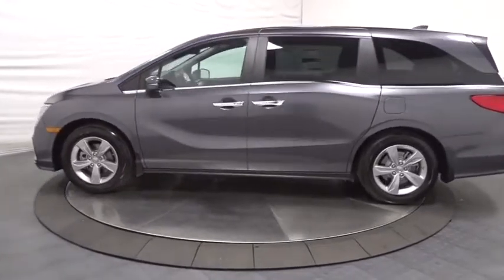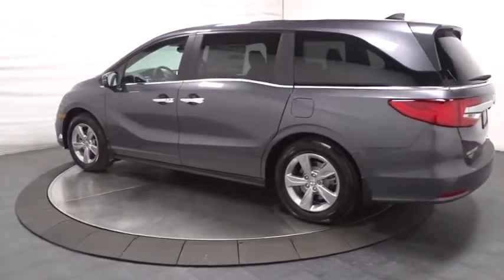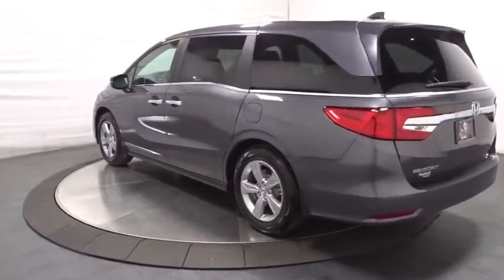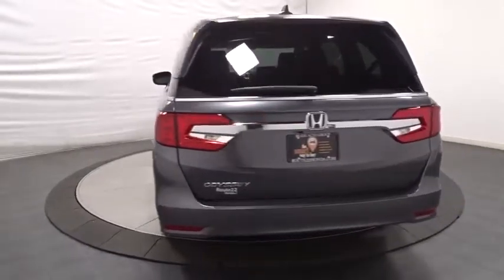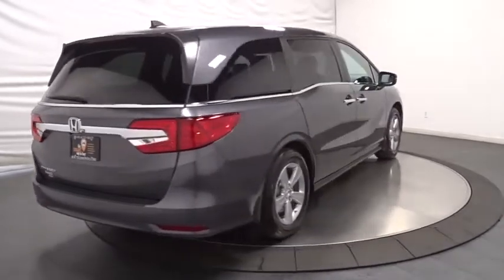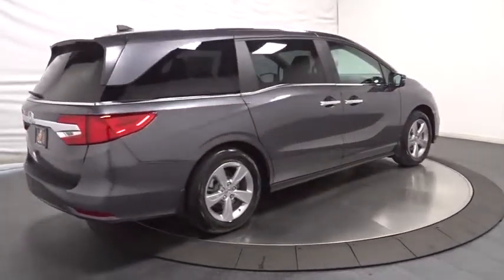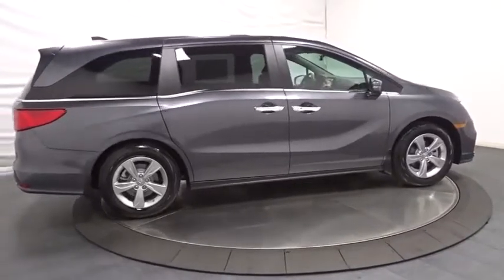This vehicle has less than 100 miles. Here are some of this vehicle's great options: keyless entry, backup camera, leather-wrapped steering wheel, Bluetooth, front-wheel drive, clock, trip computer, fog light, auxiliary audio input, tachometer, brake assist, subwoofer, tinted glass, engine immobilizer, power rear window sunshade, leather shift knob.